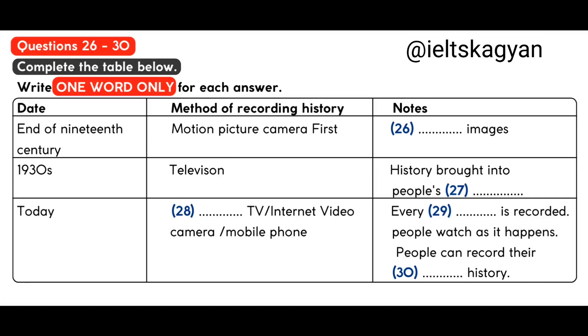Today, of course, we expect that every event in the world is recorded. Satellite TV and the internet allow people to watch any event, anywhere in the world, as it happens. It doesn't matter if the TV cameras are not there. People carry around mobile phones, and can record any incident, and then share it online. Families have their own video cameras, and record their own history.